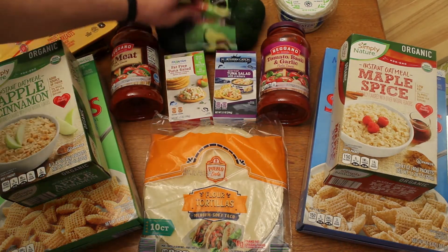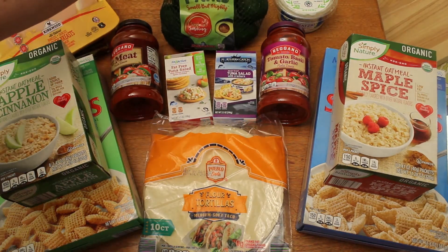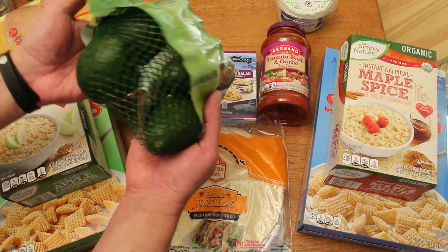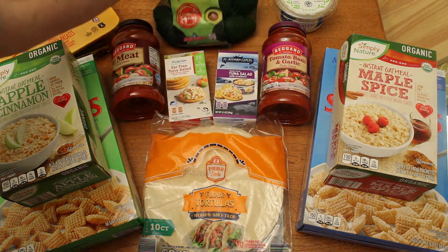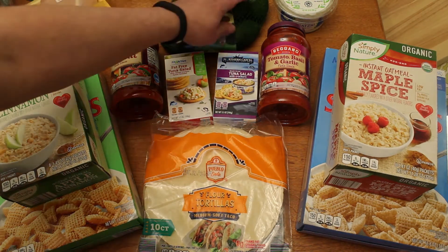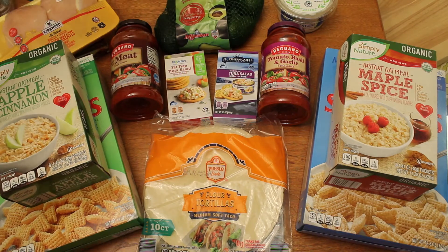Over here I got the mini avocados — there are six of them. Sometimes it's hard for me to eat an entire avocado, so these little mini ones are just the thing. That was $2.29, which is not a bad price, especially if I can get them all eaten without throwing them out.